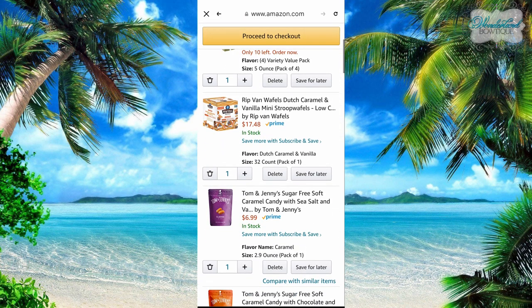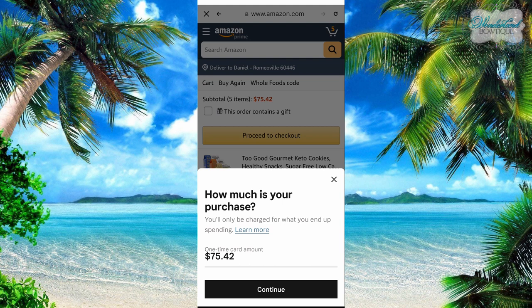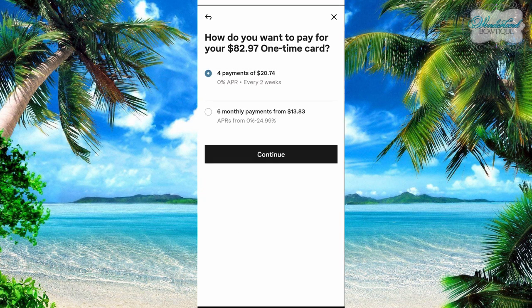Now that I've got my order together and have everything I want, I can do 'pay with K' right now. I click that button. It asks: how much is your purchase? One-time card amount — $75.42. Continue. This is asking if it should add tax to cover it just to be safe. I know there's a little bit of tax but I don't know how much, so 10% is fine. So I'm going to continue, because if I tried to do it with less money than the total, it's not going to go through. So this tells me I'm going to do four payments of $20.74 every two weeks.